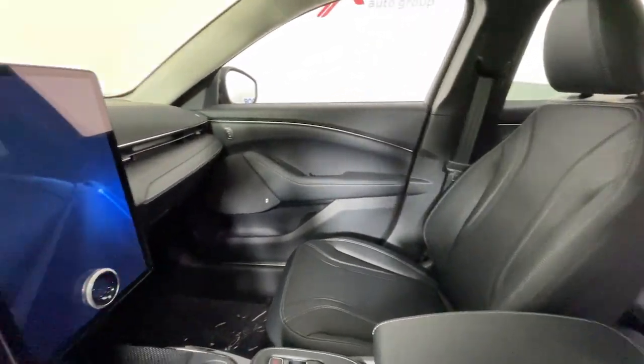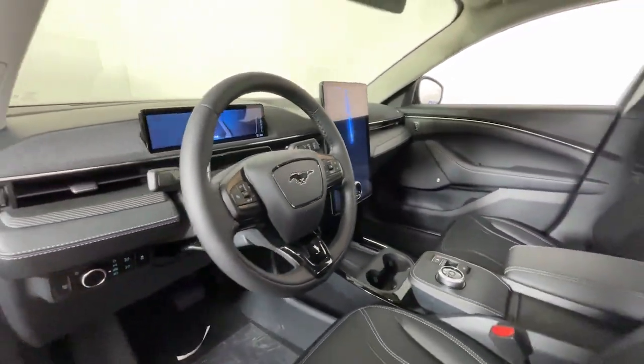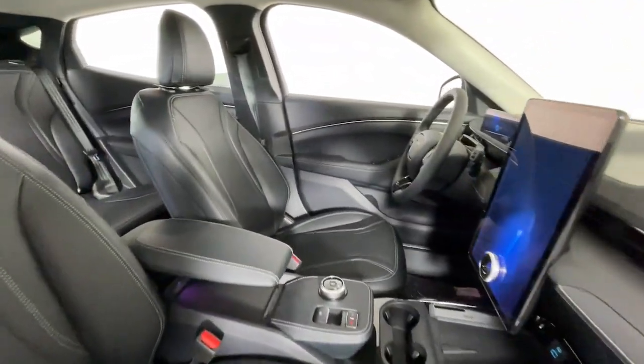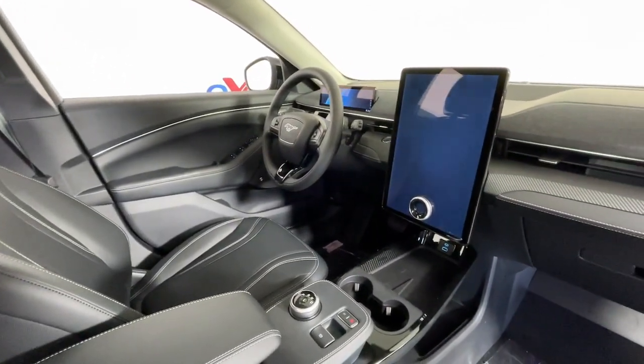The following are some of this vehicle's highlighted options: heated steering wheel, Apple CarPlay and/or Android Auto, navigation system, keyless entry, heated driver's seat, power passenger seat, satellite radio, backup camera, heated mirrors, power liftgate.